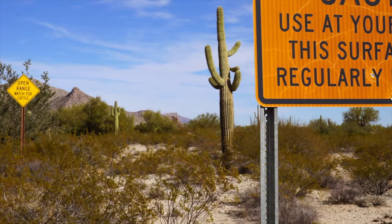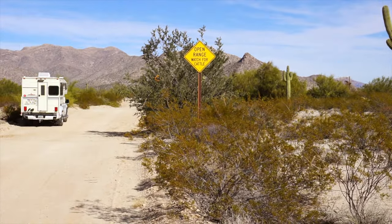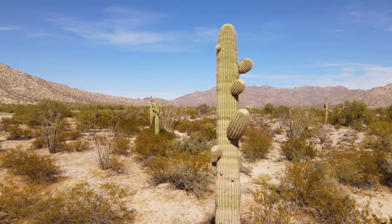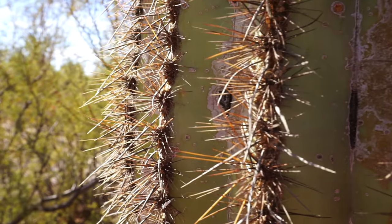Before I make it to the lake, I find a place on the side of the road that I think is worth taking a closer look at. This spot has most of the cactuses that are pretty native to this area that would be really good examples to show you guys, so let me show you a couple of them.